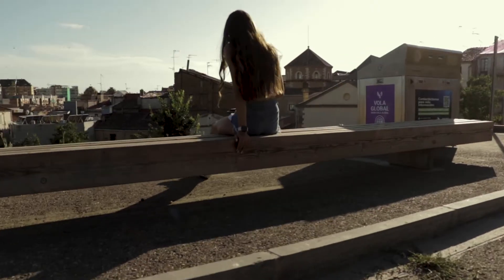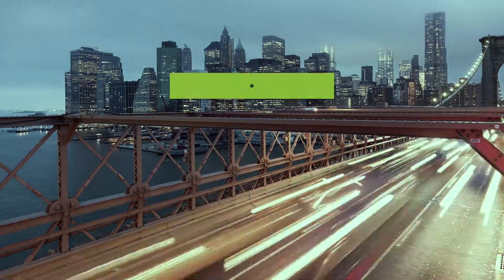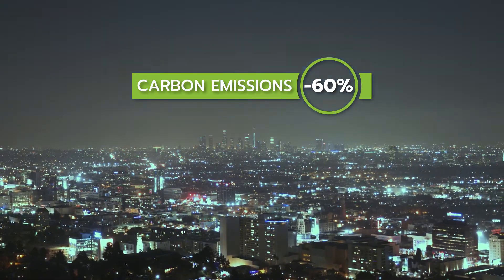Furthermore, our data analytics help to reduce the carbon footprint on the vehicles as we are able to lower up to 60% on carbon emissions.